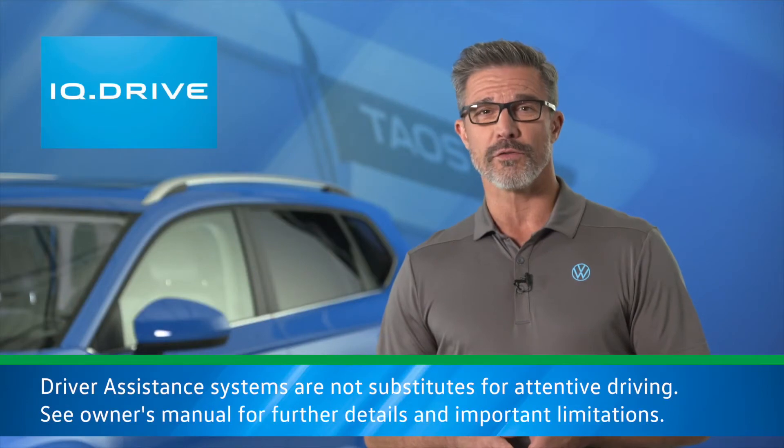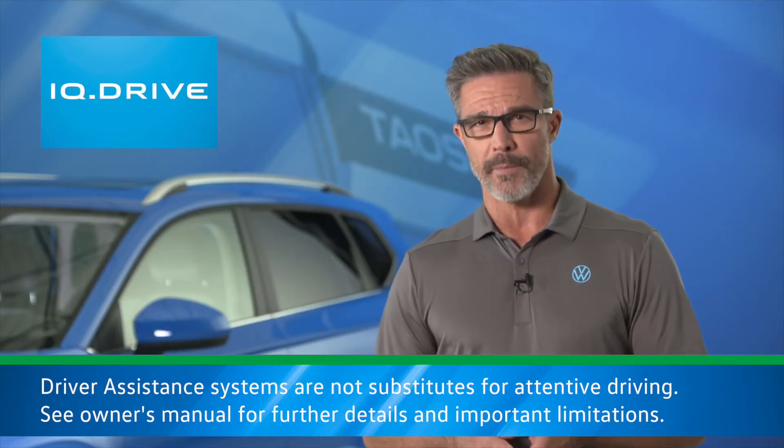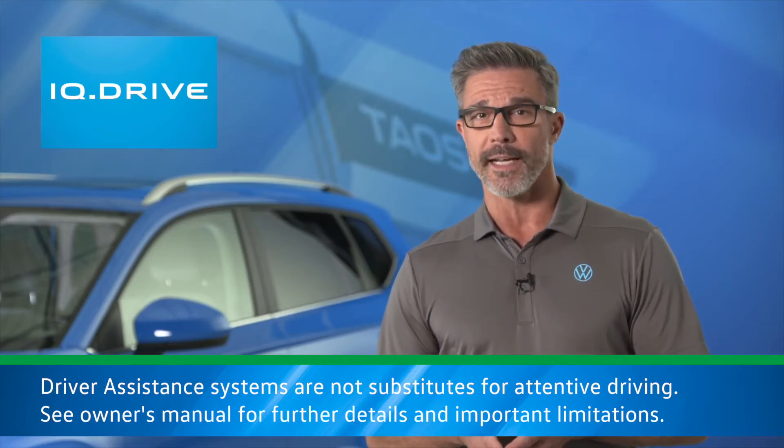IQ Drive is a level 2 driver assistance suite that provides hands-on semi-autonomous driving capability. The IQ Drive package is standard on SEL and optional on S and SE.